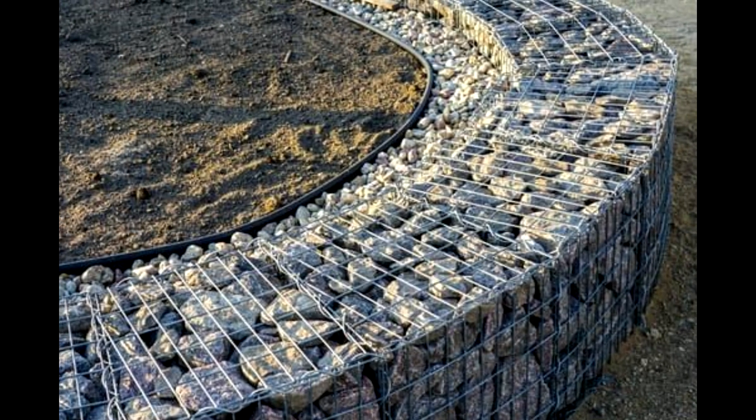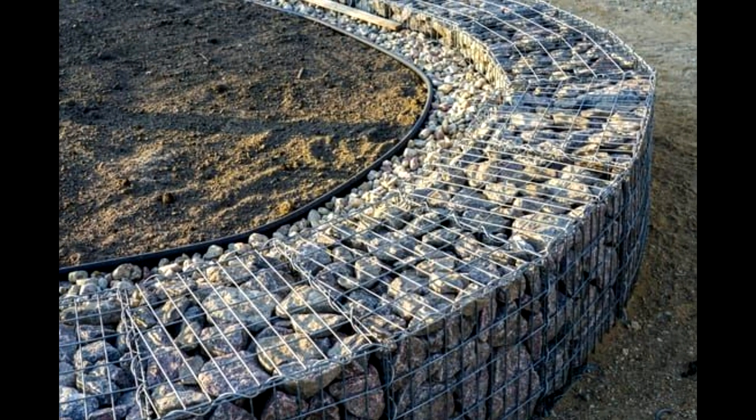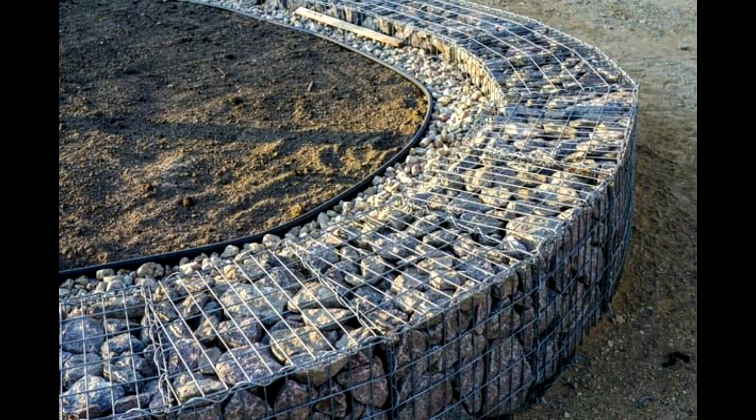Gabion cages are a simple yet robust solution for adding reinforcement around your container walls. Build a steel cage in the space surrounding your underground bunker and fill it with stones to create a barrier between the soil and the container.